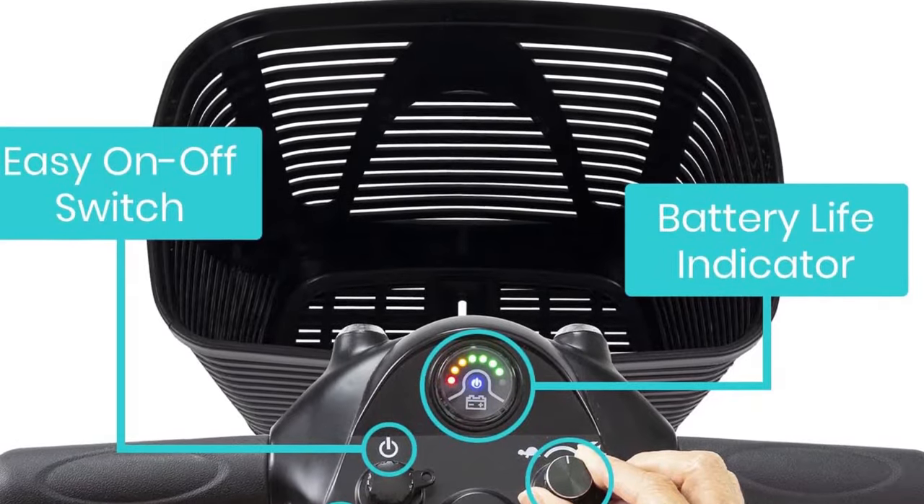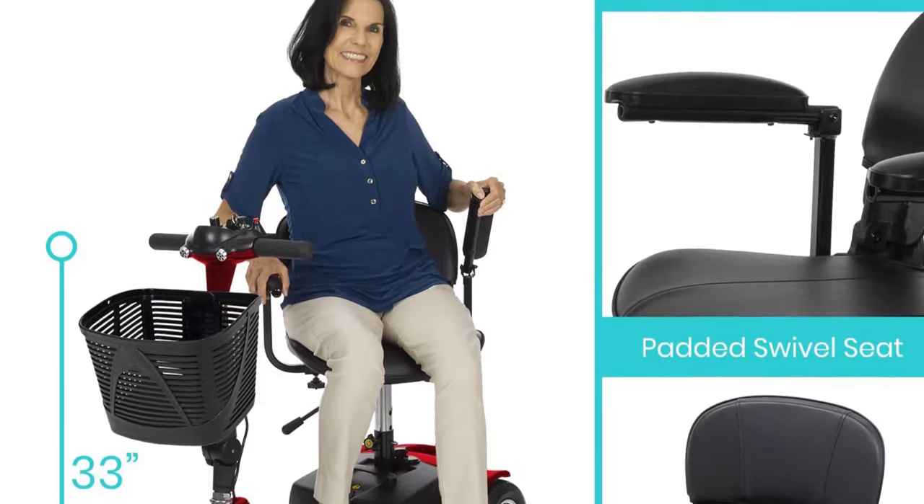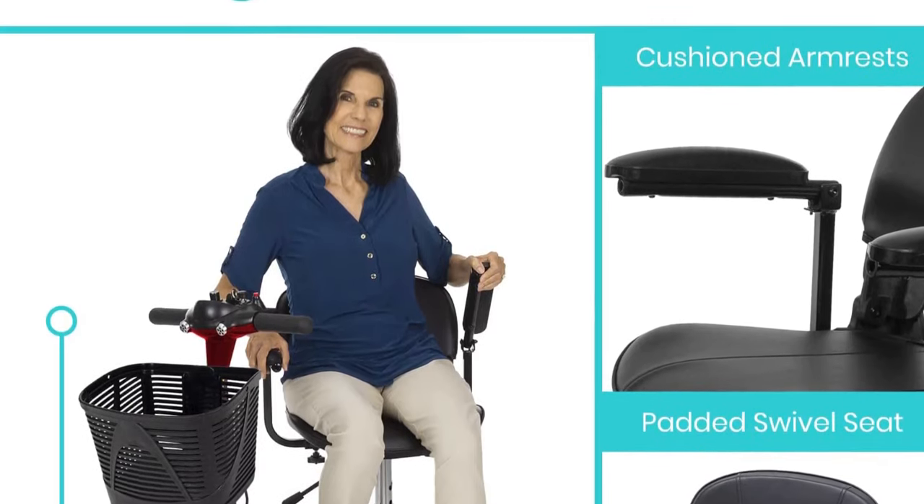This Vive Scooter has a lower weight capacity than the other electric scooters we chose, but it can hold up to 265 pounds.